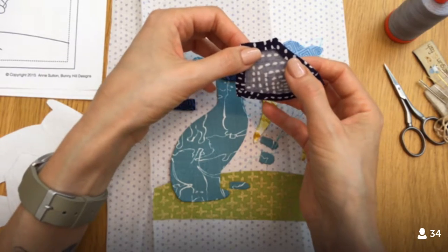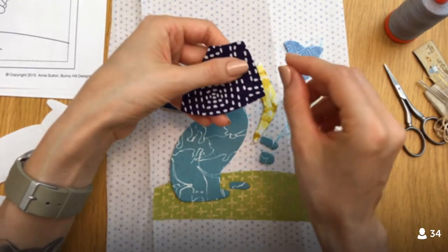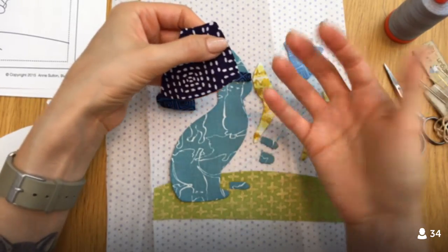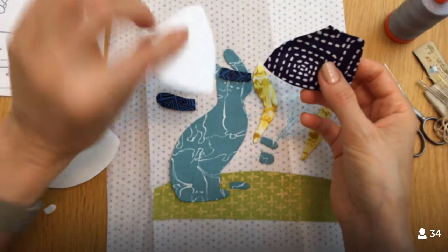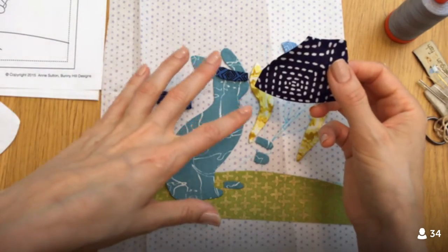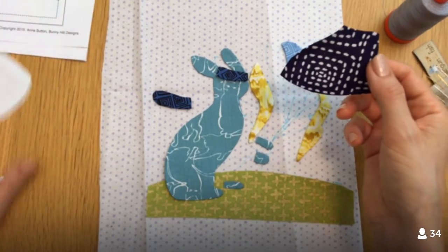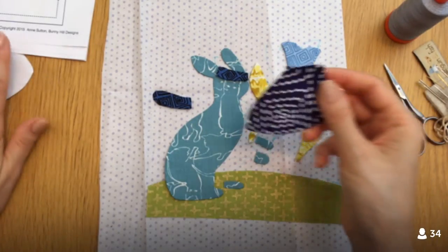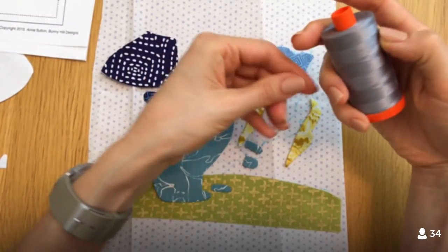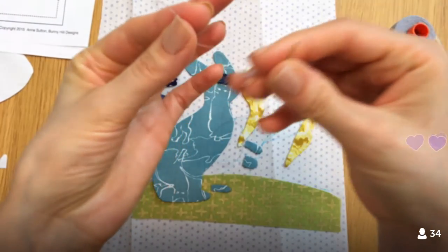This is a different direction of needle turn — we're turning the seam allowances first and then stitching the pieces on, instead of turning the fabric with the needle as we stitch, which is the more traditional way. It took a while to prep all the freezer paper bits, but now we're at the point where we can just chill and stitch them on — and that's what tonight calls for.